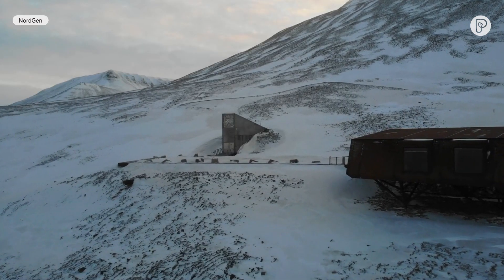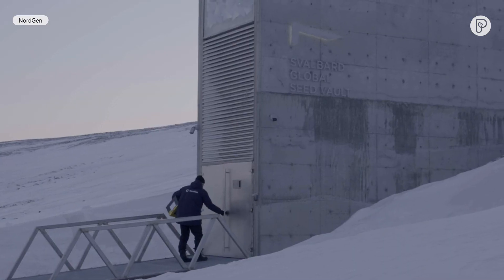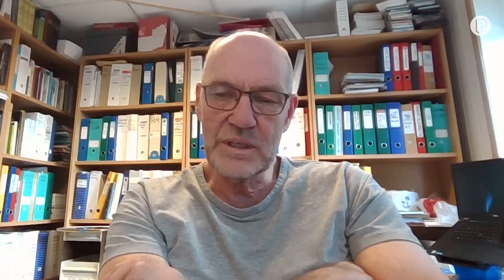Every day I receive emails from people that want to go inside, but for the security of the seeds and the genetic resources, the Seed Vault is closed for all visitors. We decided to make this virtual tour where everyone can enter on his computer and have a look inside. So it's a pleasure to welcome you to have a look inside the Seed Vault.